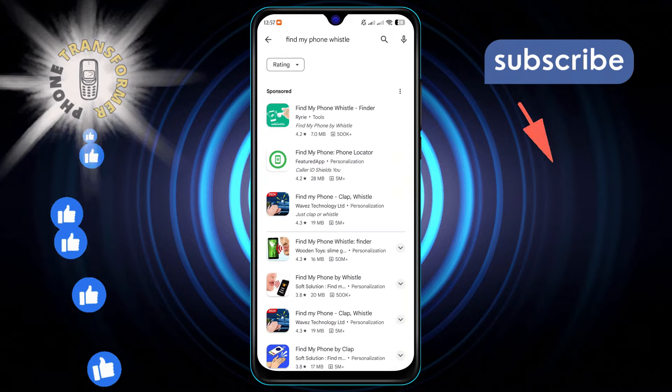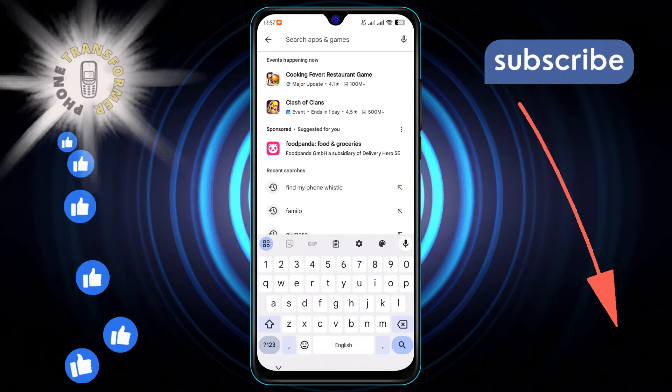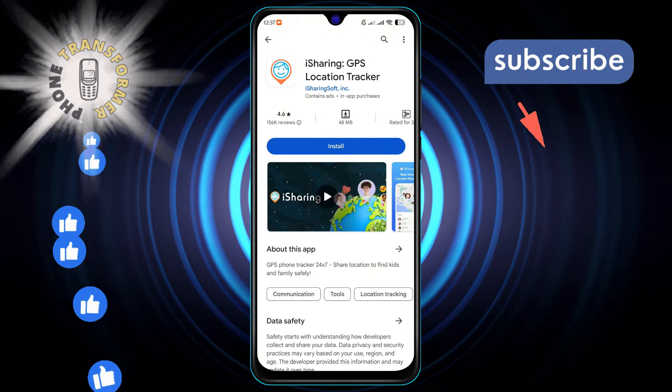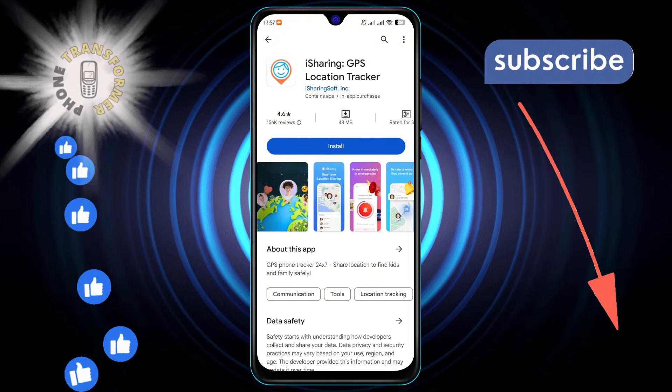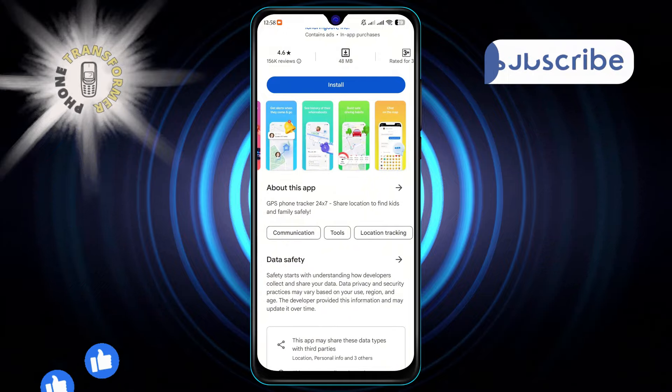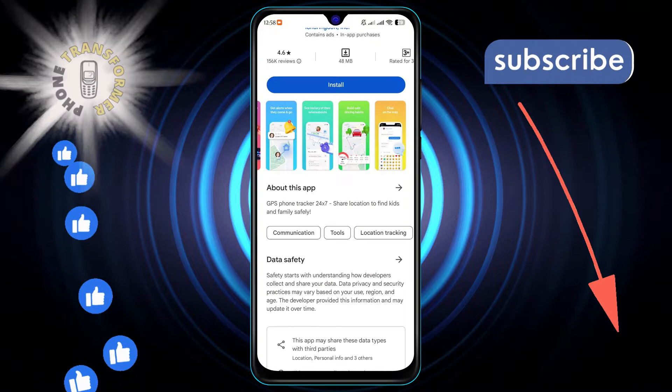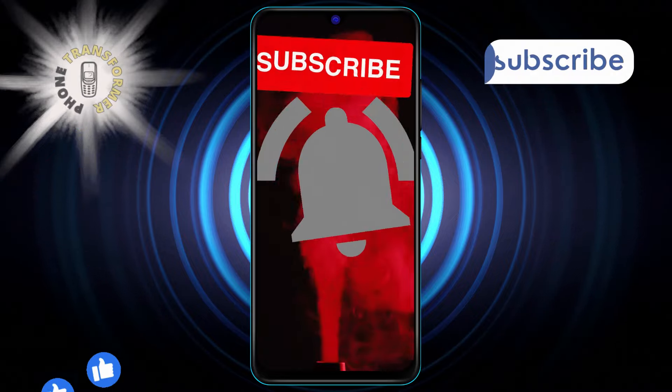And finally, number 5 with iSharing, a GPS location tracker that not only helps you find your phone but also lets you receive real-time alerts when friends or family arrive or leave designated locations. And that's it. Thank you for watching and see you in the next video.